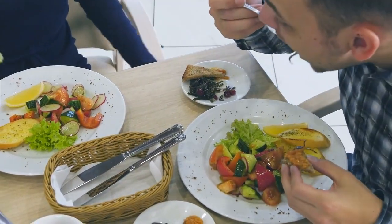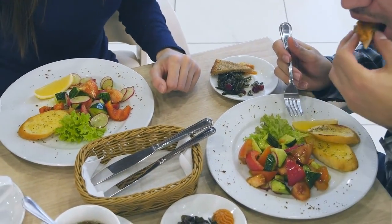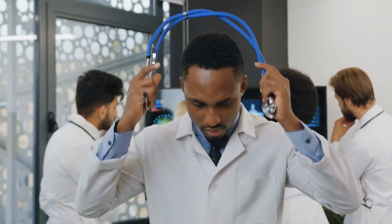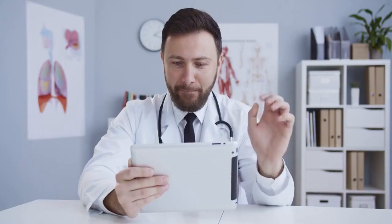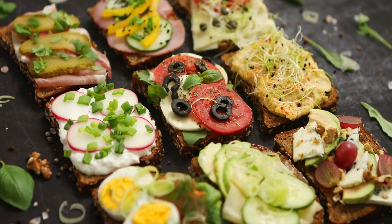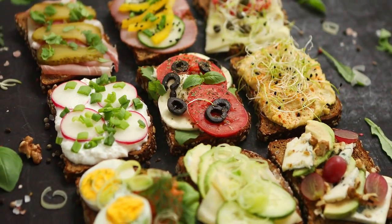Now let's talk about the foods that can help keep your prostate healthy. Remember, these are dietary guidelines, not medical advice. Always consult with a healthcare professional for personalized guidance. Here are some top foods that are beneficial for prostate health.